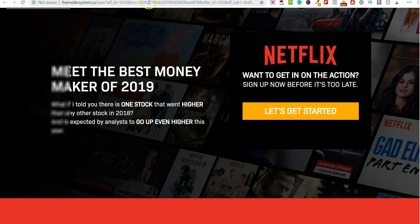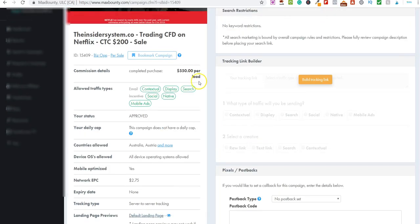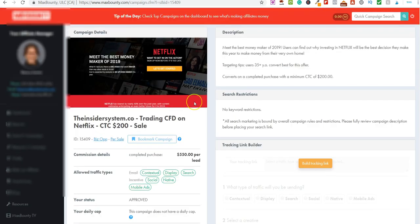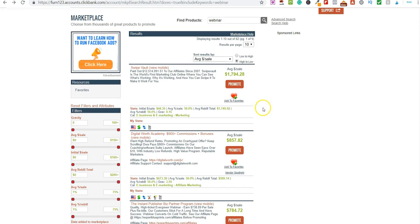So the first part of the process is going onto platforms like MaxBounty and scrolling through to find high ticket commissions — but we need to find ones with webinars. Another platform you can use is Clickbank, which is also absolutely free to get started with.